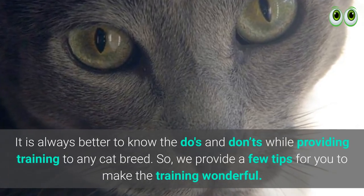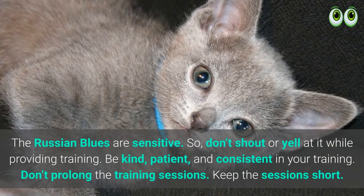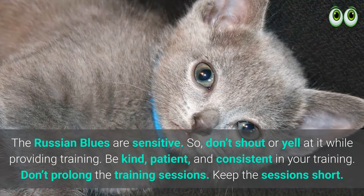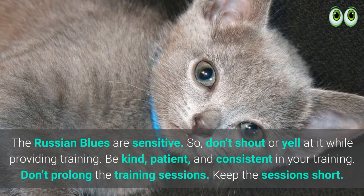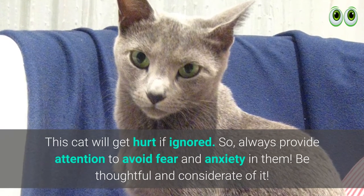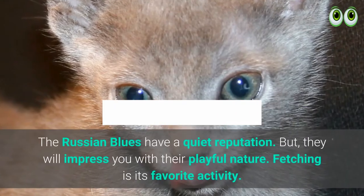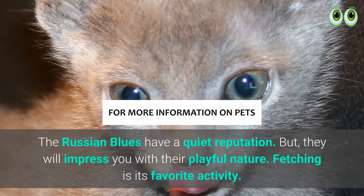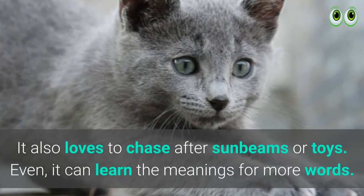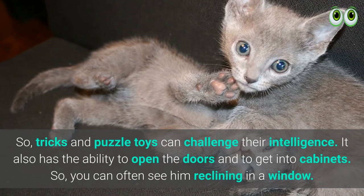Russian Blue cat training tips: It is always better to know the dos and don'ts while providing training to any cat breed. Russian Blues are sensitive, so don't shout or yell at them while providing training. Be kind, patient, and consistent in your training. Don't prolong the training sessions — keep the sessions short. This cat will get hurt if ignored, so always provide attention to avoid fear and anxiety. Be thoughtful and considerate. Russian Blues have a quiet reputation, but they will impress you with their playful nature. Fetching is their favorite activity; they also love to chase after sunbeams or toys, and they can even learn the meanings of more words.